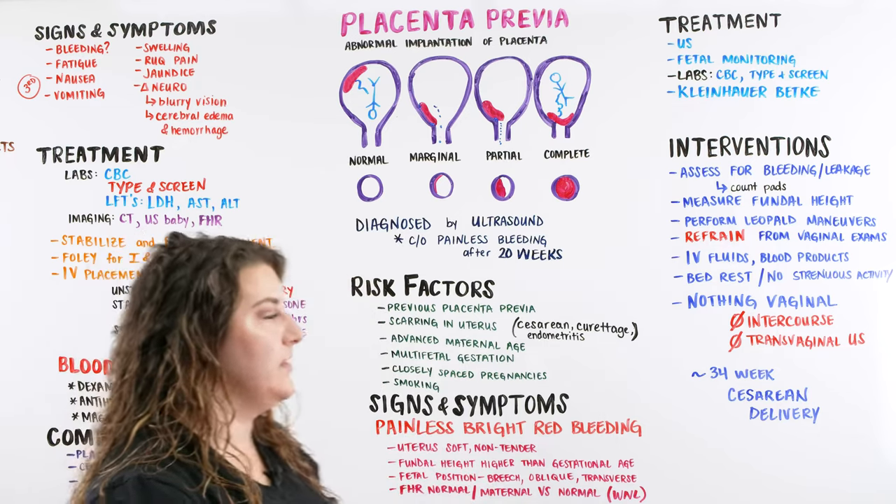We can give IV fluids and blood products if needed, depending on the severity of placenta previa. Mom will be on strict bed rest with no strenuous activity — we don't want anything prematurely pulling the placenta off. Nothing vaginal: no intercourse, no transvaginal ultrasounds. A cesarean delivery is typically planned at 34 weeks. That is it, Ninja Nerds — the placenta is a really unique organ to talk about.